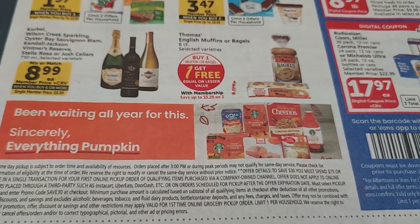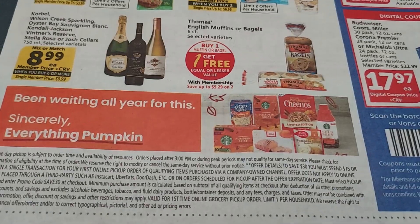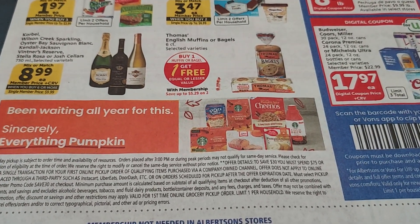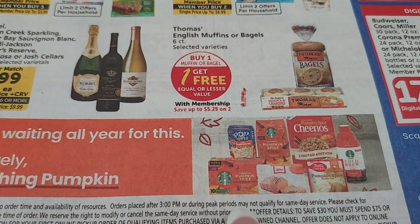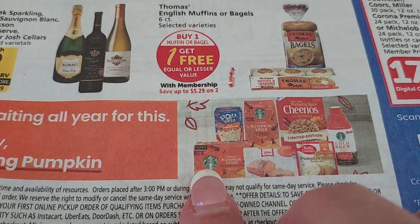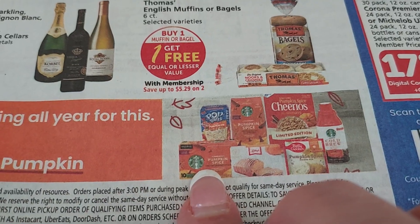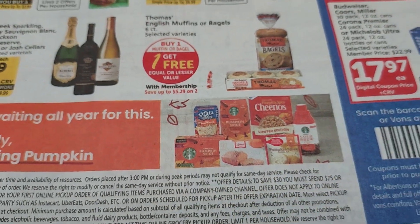Pumpkin Spice is now in the store. I can drink and eat Pumpkin Spice all year long — it doesn't matter to me what time of year it is. The Starbucks coffees are on the Pick 4. They're not in the ad, but I saw them in the store at $7.99 each. With a $1 digital coupon, that's only $6.99, which is not a bad deal.